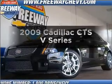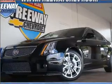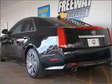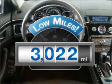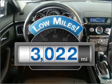Get noticed in this 2009 Cadillac CTS. If you're looking for a first-rate auto, this one could be yours today. Get more for your money with this vehicle that features low mileage and dependability.